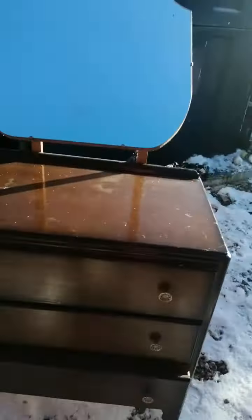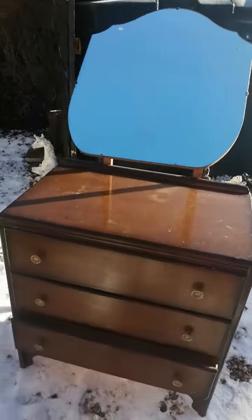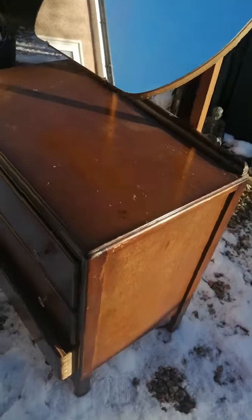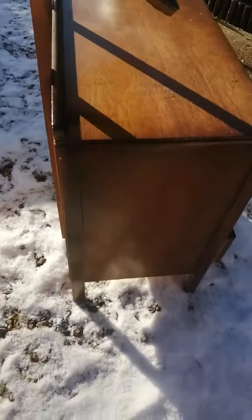Picked this little beauty up and I'm thinking on giving it a beautiful new life, to stop it from going into the landfill, and it will make it gorgeous.